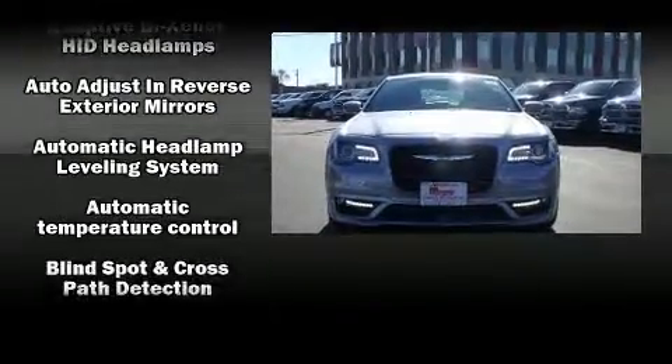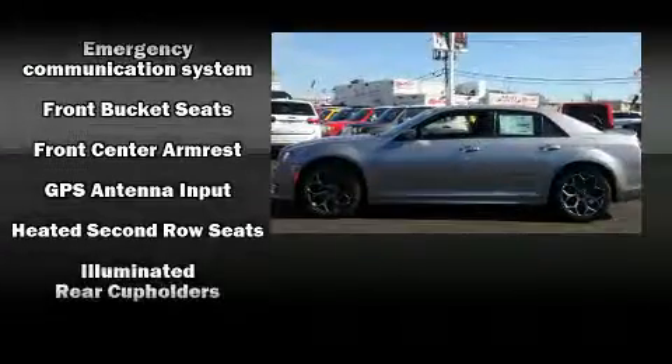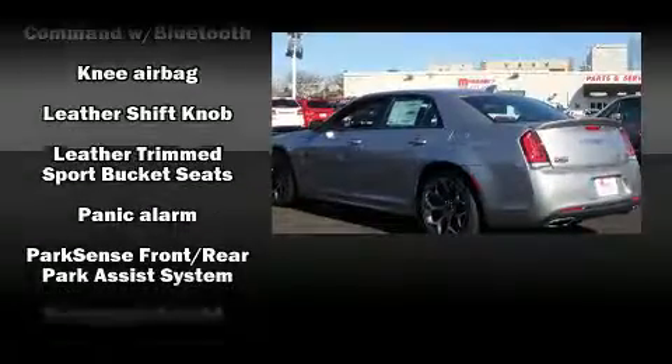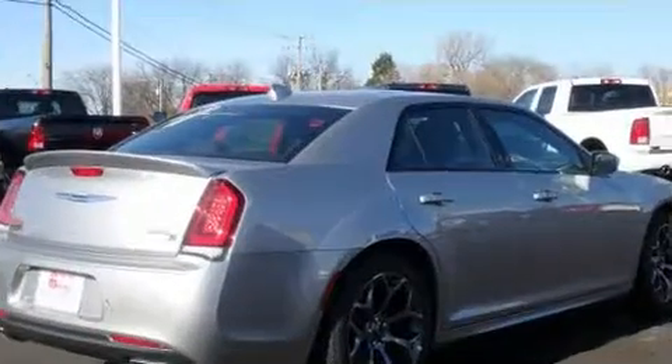Chrysler also prioritized safety and security by including head curtain airbags, front side impact airbags, traction control, brake assist, anti-whiplash front head restraints, a security system, an emergency communication system, and four-wheel disc brakes with ABS. This car was designed with safety in mind, allowing you to drive with even greater assurance.